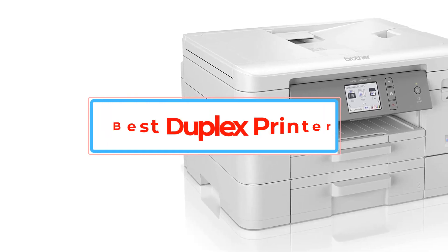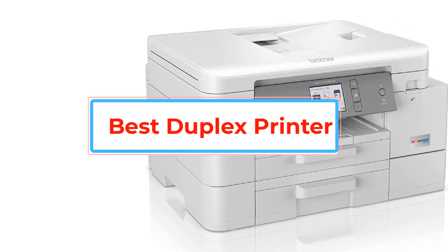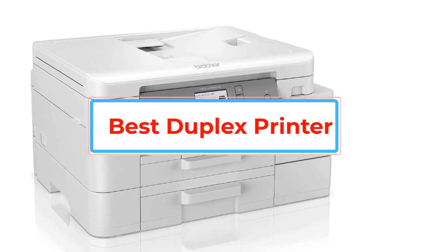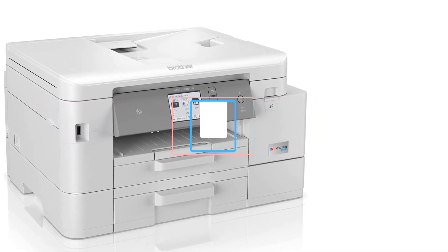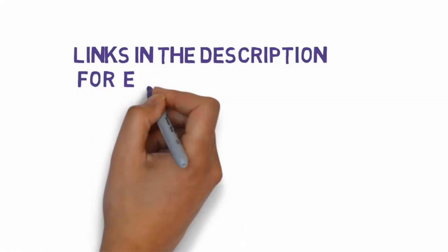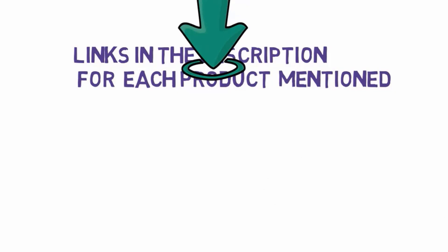Are you looking for the best duplex printer? In this video we will look at some of the best duplex printers on the market. Before we get started, we have included links in the description, so make sure you check those out to see which one is in your budget range.